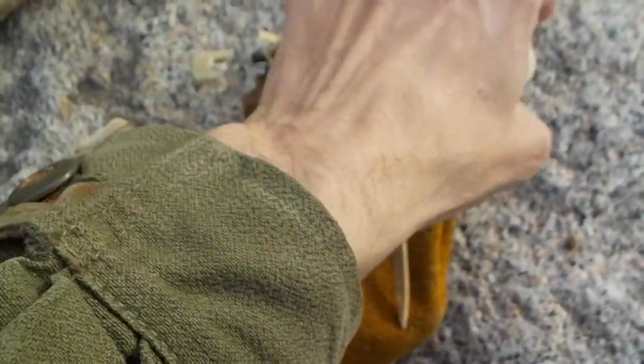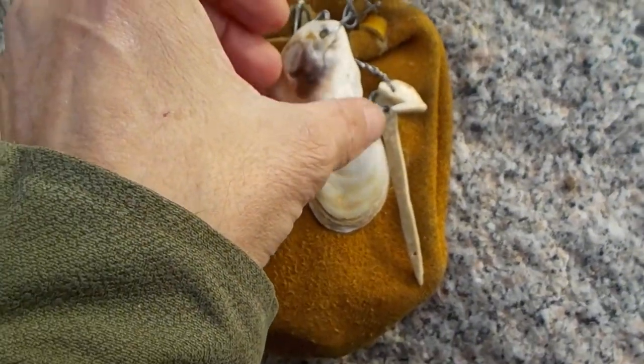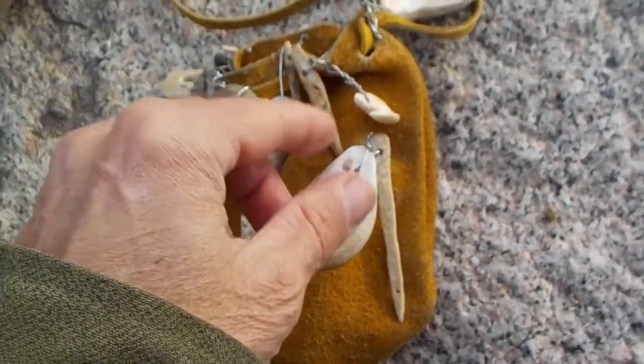Sea shells — you can fashion fish hooks out of those, you can make buttons, and you can do all kinds of different things with them too.